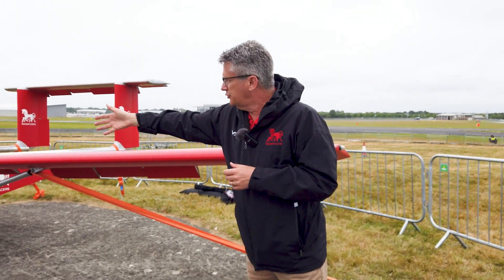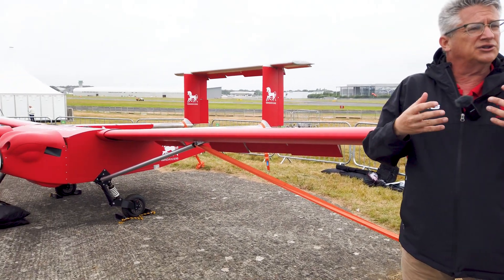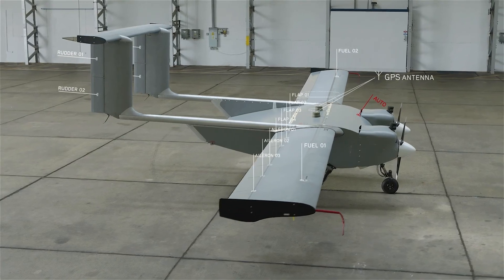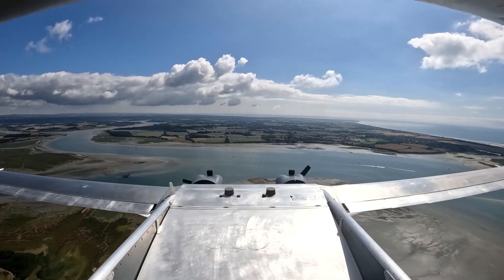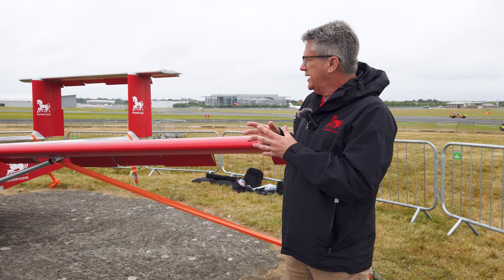We have avionics in the front and distributed across the wings. The system is also redundant — we have a philosophy of no single point of failure. We have multiple ailerons, flaps, and elevators, so once again, no single point of failure. The aircraft is 95% aluminum.